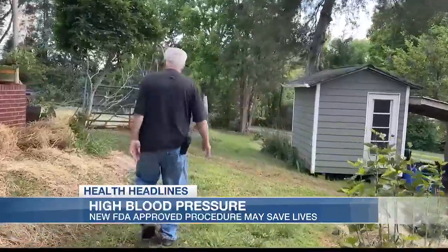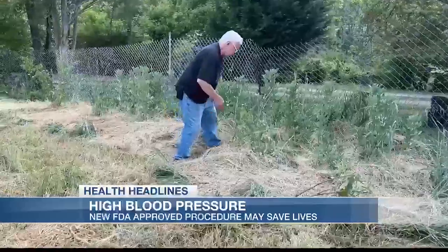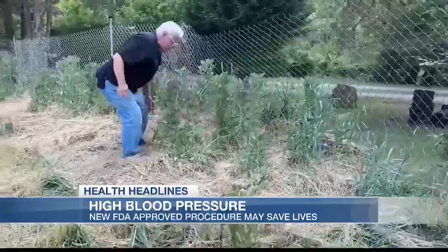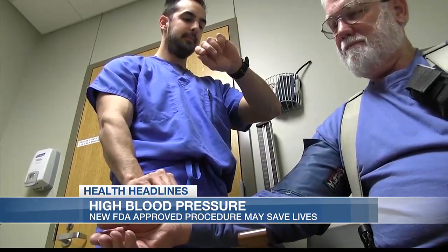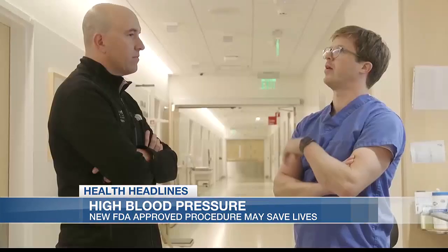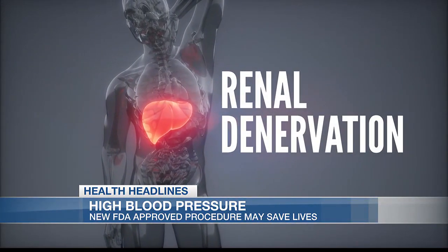Nothing stops Billy, even though he's lived with hypertension for the last 30 years. At times he was taking up to eight medications, and then he had a blood pressure event that sent him to the ER. Now people like Billy, who are either medication resistant or just tired of the side effects, have another option: renal denervation.